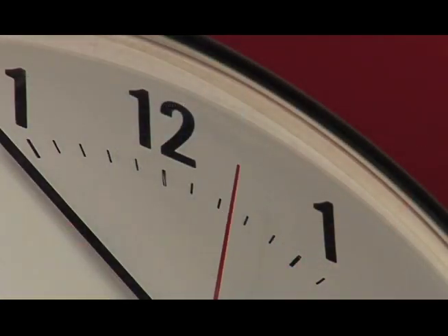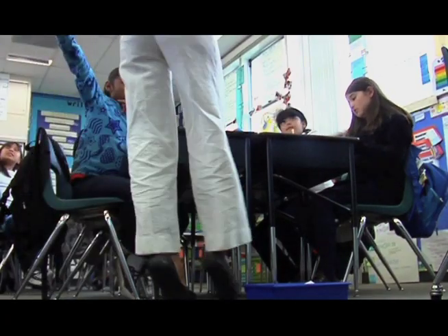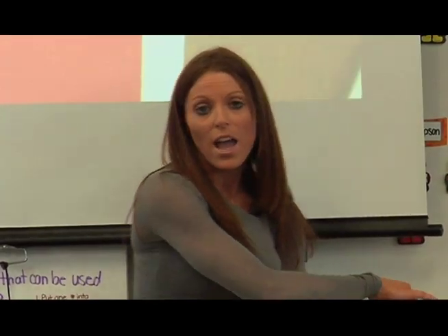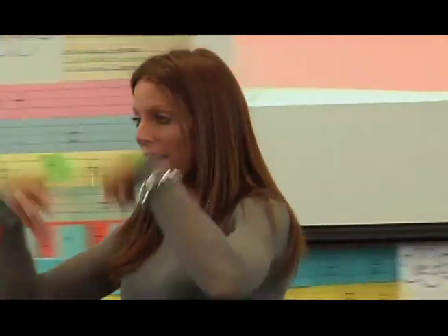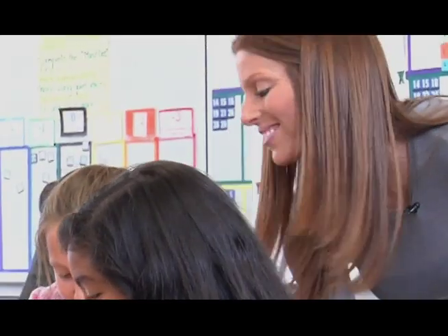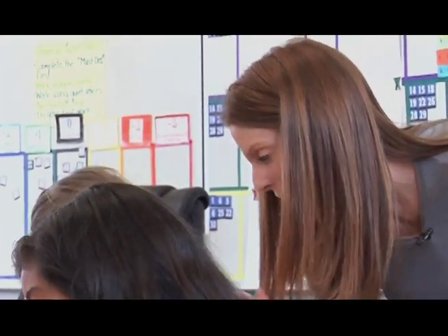Montgomery uses the GRR model in K through sixth grade in math and language arts, with a staff who believes in it. If you seem excited about it, they'll feed off of your energy and they'll realize, hey, this is cool. What I'm doing isn't something that every other school is doing — this is something that I get to do because I'm here at Montgomery. And if you're excited about it, then they will be too.